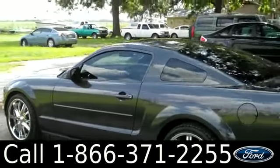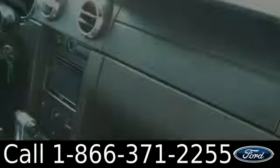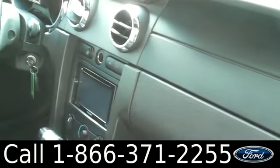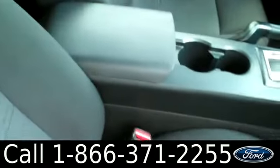You have chrome wheels and tinted windows. Now let's check out the inside. The interior is in good condition — you have a CD player with AM/FM radio, cruise control, power windows, locks and mirrors, and the seats are cloth.